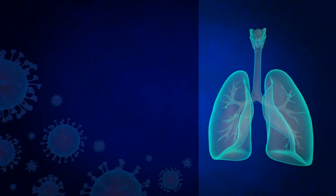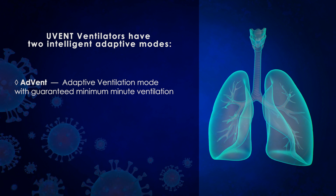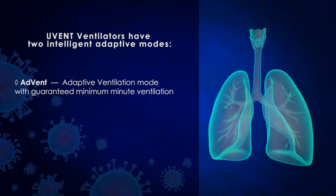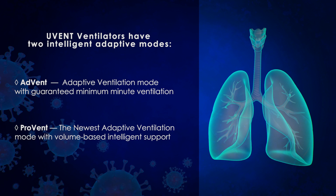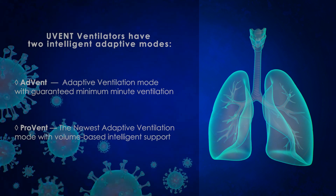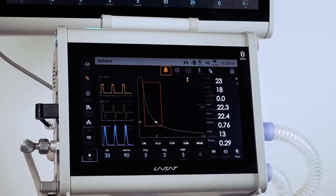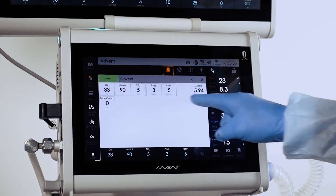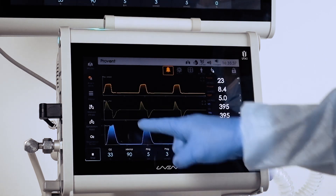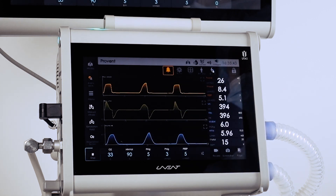The foundation of intelligent ventilation is patient breathing support with automatic adaptation to dynamically changing breathing mechanics during treatment. In UVent ventilators, two intelligent adaptive modes are implemented: ADVent, an adaptive ventilation mode with guaranteed minimum minute ventilation, and ProVent, the newest adaptive ventilation mode with volume-based intelligent support. Each mandatory inspiration is adaptive, and in case of spontaneous respiratory effort, the patient receives additional flow support. After breathing mechanics data is collected, the ventilator applies optimal settings of breath rate, tidal volume, IE ratio, and synchronization type. Adaptive ventilation modes provide quality respiratory support for COVID-19 patients with minimal setup time.